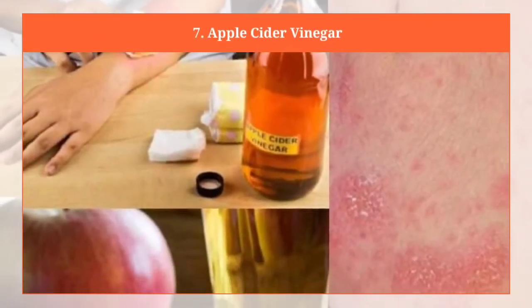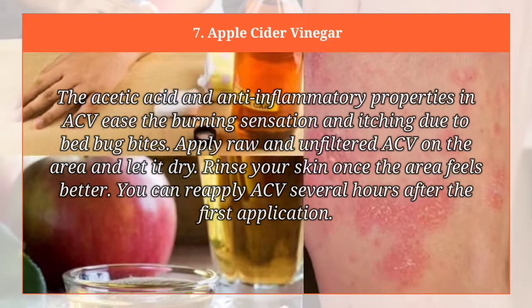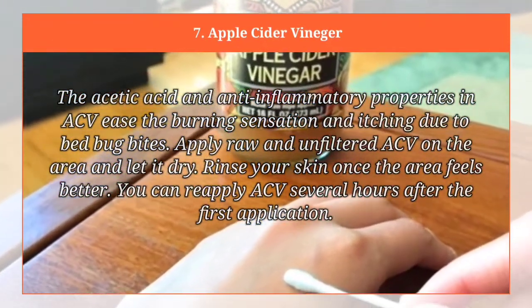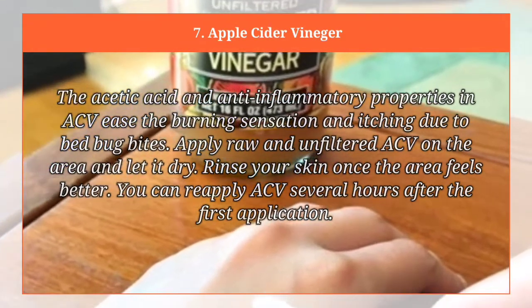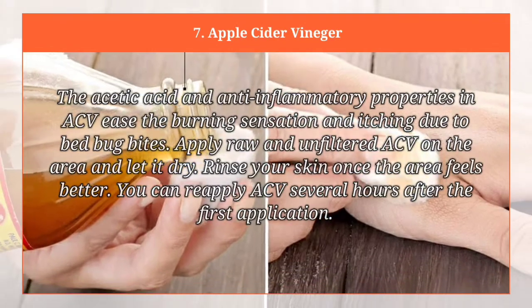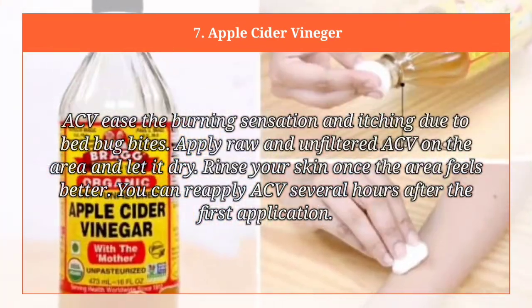Apple cider vinegar. The acetic acid and anti-inflammatory properties in ACV ease the burning sensation and itching due to bed bug bites. Apply raw and unfiltered ACV on the area and let it dry. Rinse your skin once the area feels better. You can reapply ACV several hours after the first application.